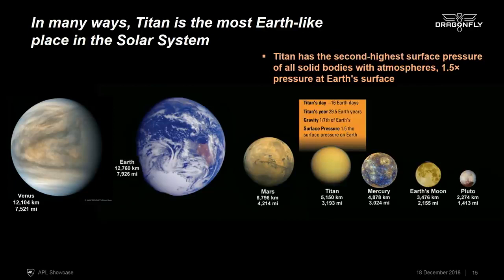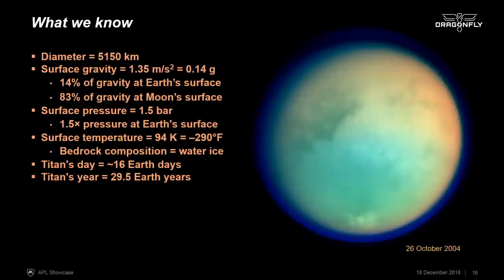Titan's atmosphere is actually the second densest of any planet with a solid surface, after Venus. The atmospheric pressure at the surface of Titan is one and a half bars, so it's actually denser than the atmosphere here on Earth. Titan is slightly larger than our Moon. The surface gravity is about 14% of Earth's gravity, or almost the gravity on the surface of the Moon — so low gravity but high surface pressure.